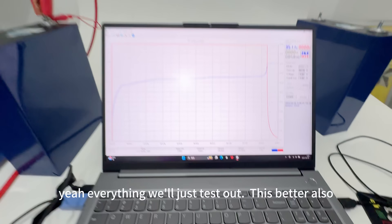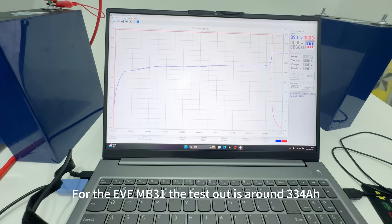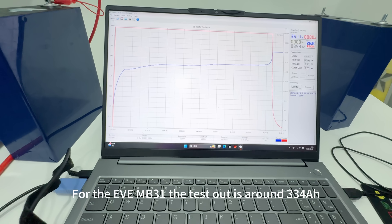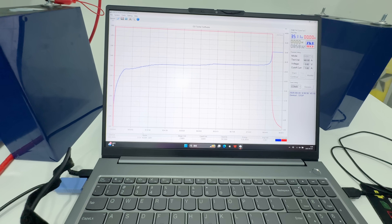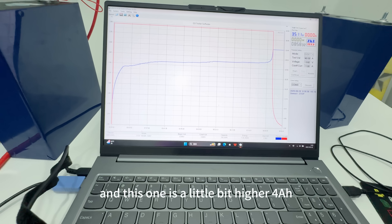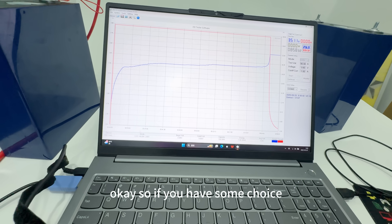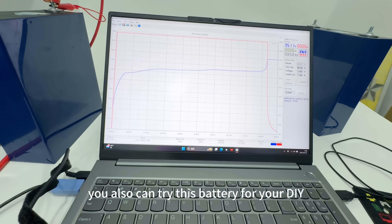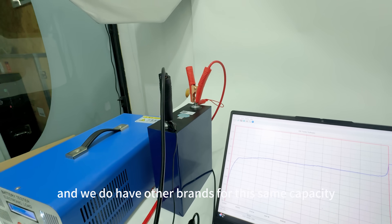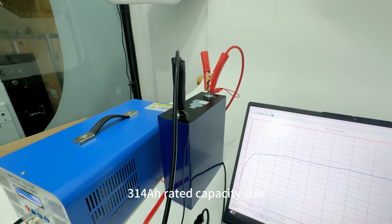Everything tested out. This battery performs at a pretty high capacity. For the EVEM B31, the tested result is around 334mAh average — and this one is a little bit higher, about 4mAh more. So if you have this, you can try this battery for your DIY solar home projects. We do have other brands for the same capacity, 350mAh rated capacity size.